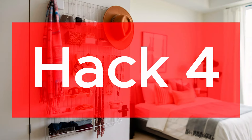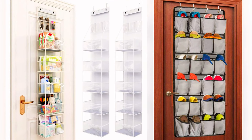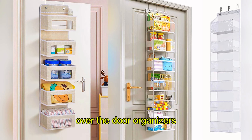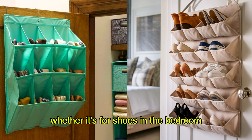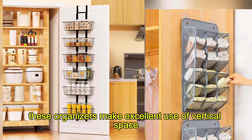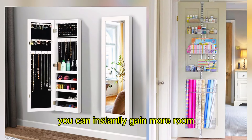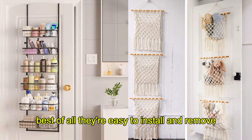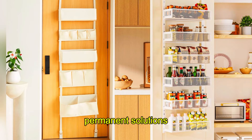Hack 4: Over-the-Door Organizers. Don't let your doors go to waste. Over-the-door organizers are an affordable way to add storage in any room. Whether it's for shoes in the bedroom, toiletries in the bathroom, or accessories in your closet, these organizers make excellent use of vertical space. You can instantly gain more room without the need for additional furniture. Best of all, they're easy to install and remove, making them a great option for renters who need non-permanent solutions.